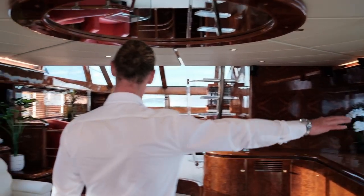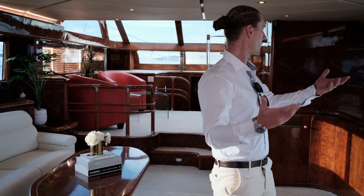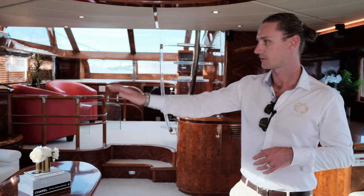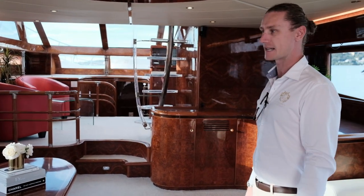Moving through, you can see there's plenty of natural light throughout the boat, which is really cool. So whilst it's a 2003, it makes it feel quite modern having this much light in here. But as you can see from the timber finish, it's got this really regal feel — almost a Gatsby vibe.